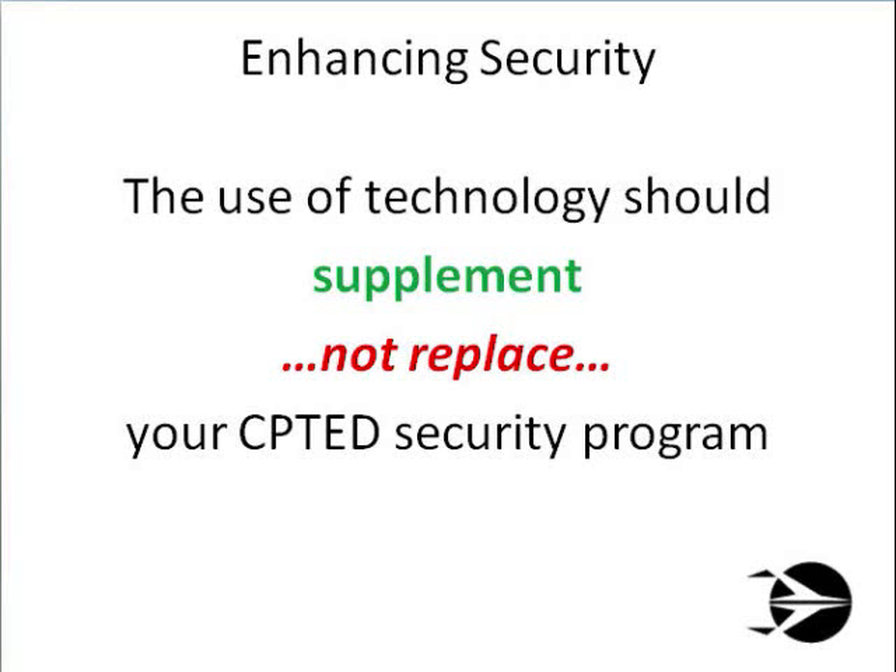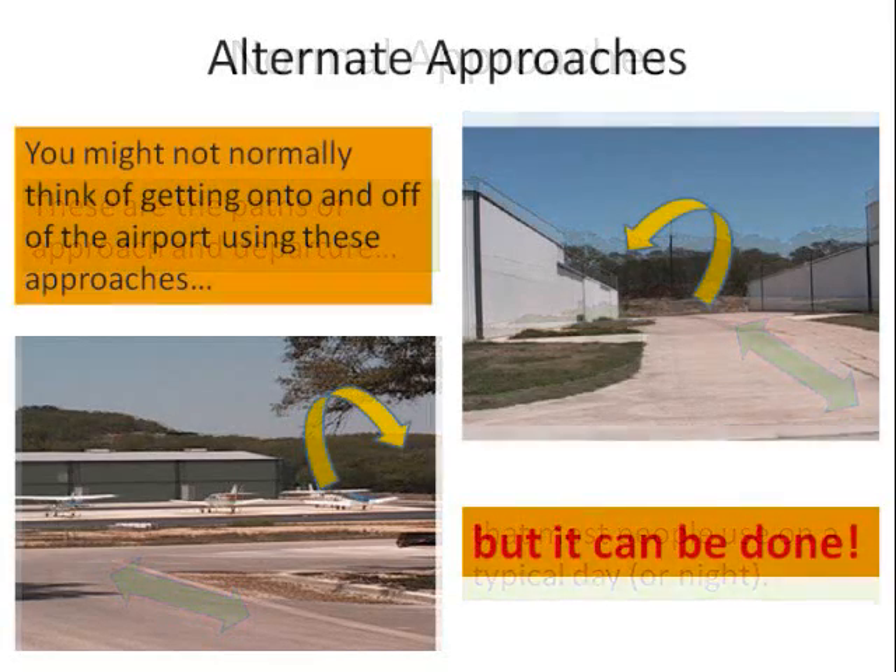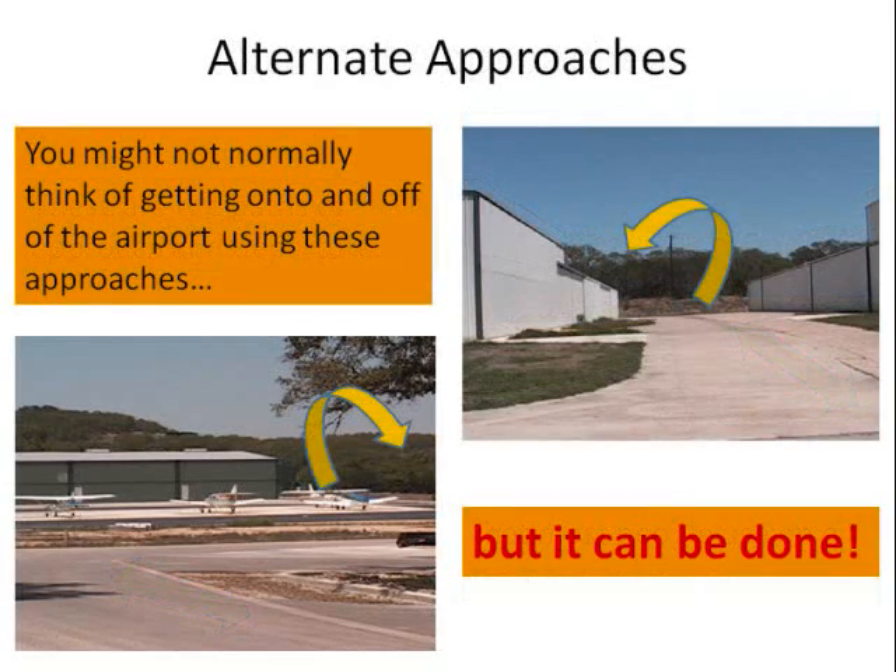Now let me ask you a couple of questions. Do you know the common vehicle and foot traffic flows at your airport? Where are the bottlenecks to these traffic flows? And are there alternate means of approaching and gaining access to the consequential assets at your airport?